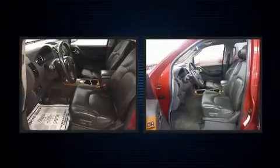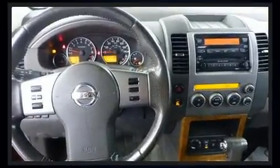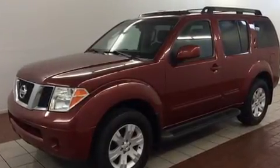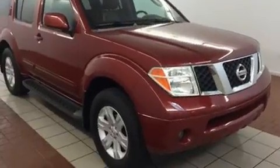Comfort and convenience were prioritized within, evidenced by amenities such as power door mirrors and heated door mirrors, a trailer hitch, rear wipers, and seat memory. Features such as automatic climate control and leather upholstery prove that economical transportation does not need to be sparsely equipped.